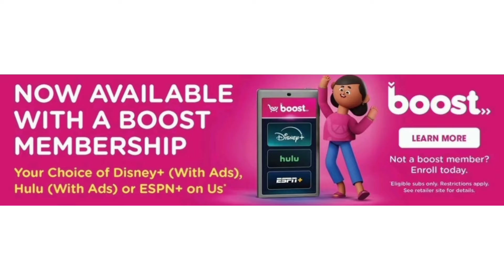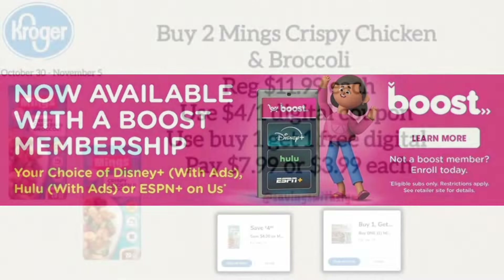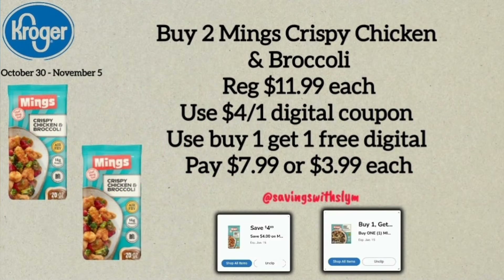The next deal is on Ming's Crispy Chicken and Broccoli, priced at $11.99 each. There's a $4.00 off one digital coupon and a buy one get one free digital coupon. Pick up two — you get one free with that coupon — then apply the $4.00 off to the one you're paying for. That makes both of them $7.99 total, or $3.99 each.